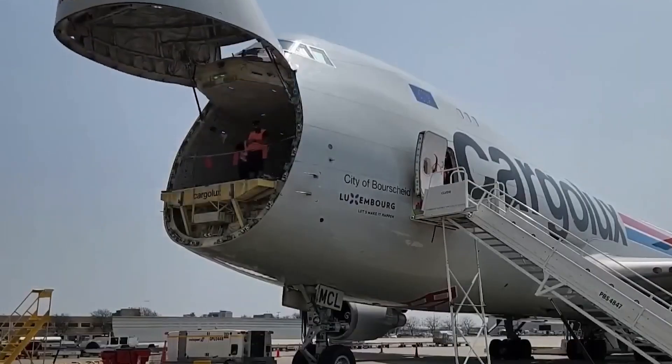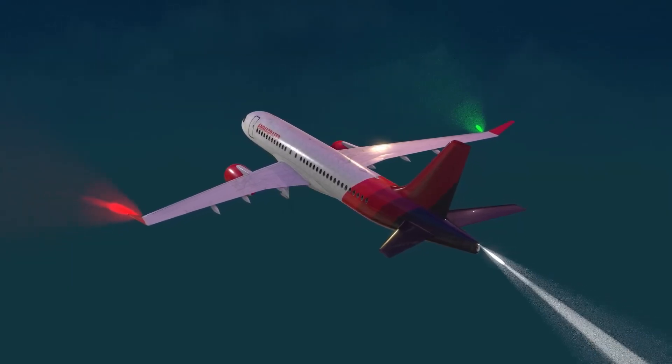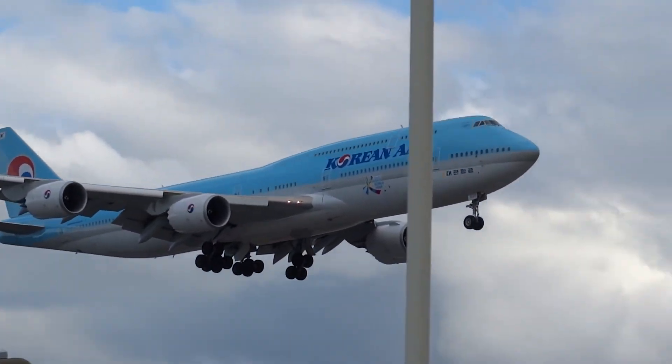That swing nose, born from a simple cargo loading solution, gave the 747 a second life. And for many, that might be the aircraft's greatest and longest-lasting contribution to aviation.